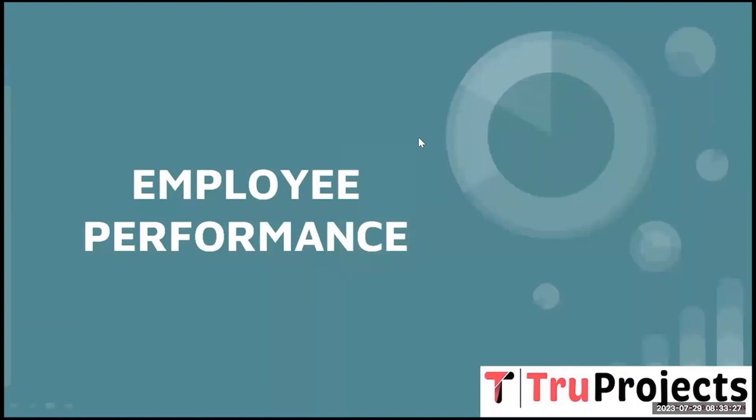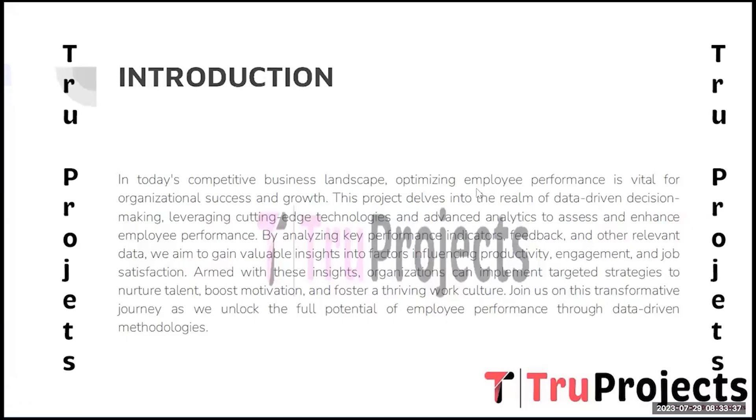Welcome to True Projects. In this video, we are going to explain a project titled Employee Performance. In today's dynamic corporate landscape, maximizing employee productivity and satisfaction is a critical factor in an organization's success. This project dives into the realm of data-driven decision making, leveraging cutting-edge machine learning algorithms like logistic regression, SVM, K-nearest classifier,